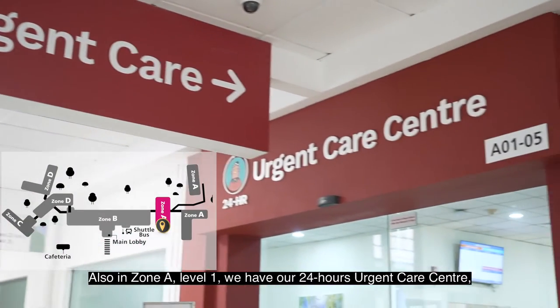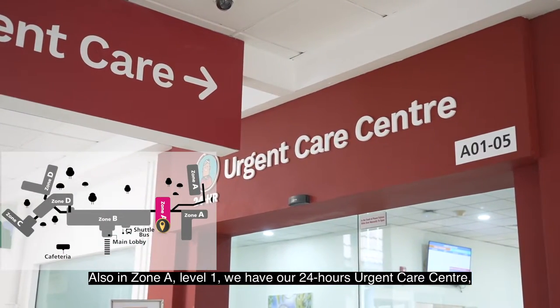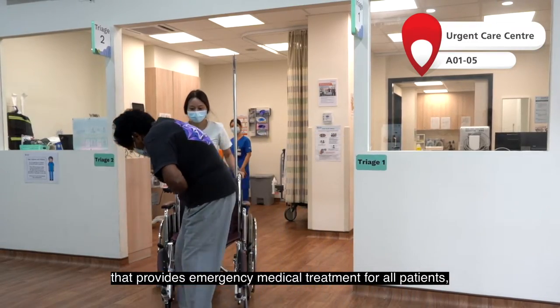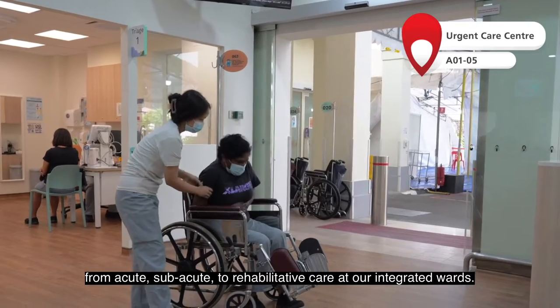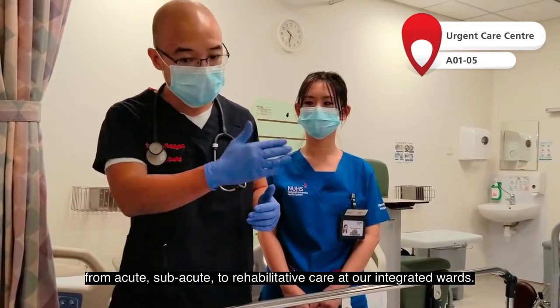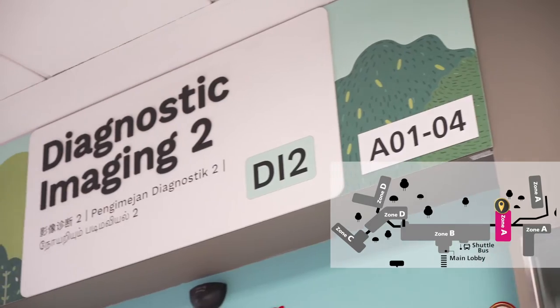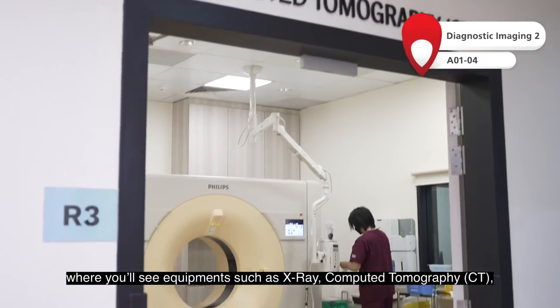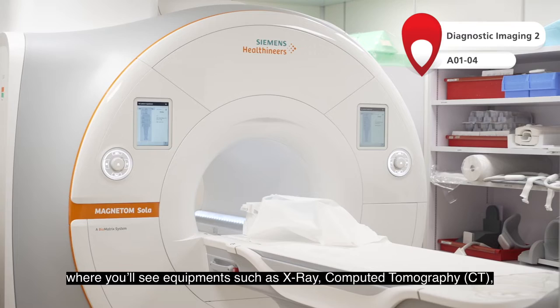Also in Zone A Level 1, we have our 24-hours urgent care centre that provides emergency medical treatment for all patients from acute, subacute to rehabilitative care at our integrated wards. Right beside, we have our diagnostic imaging where you'll see equipment such as x-ray, CT and MRI.